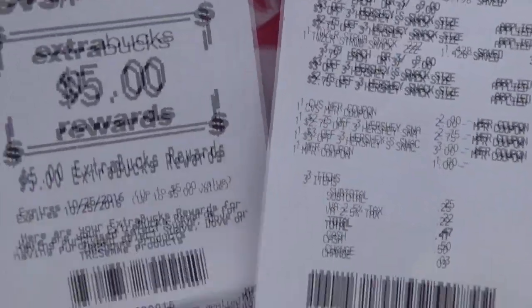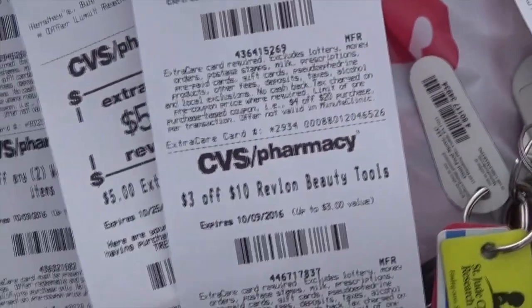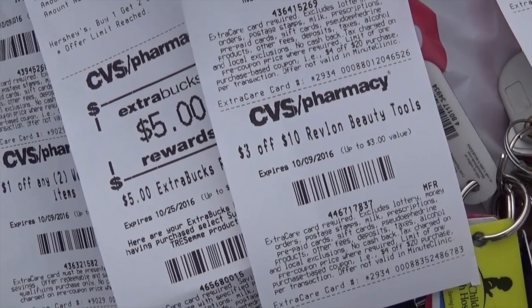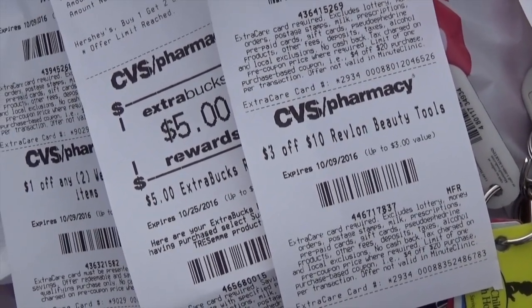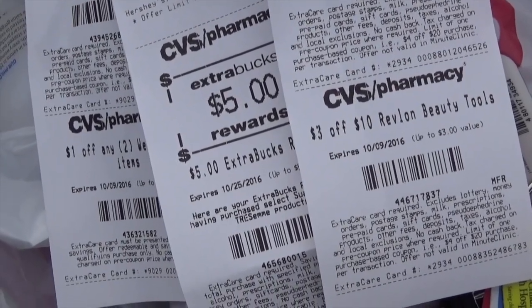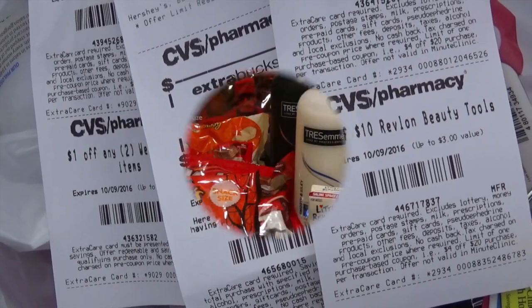There's another $5 and more coupons, and I am done for the day. The only thing I'm going to do at Rite Aid is the Amal Pay deal — I'm going to get the nail file and the foot gel and do the rebate. I'm going to do more deals throughout the week, but this is it.